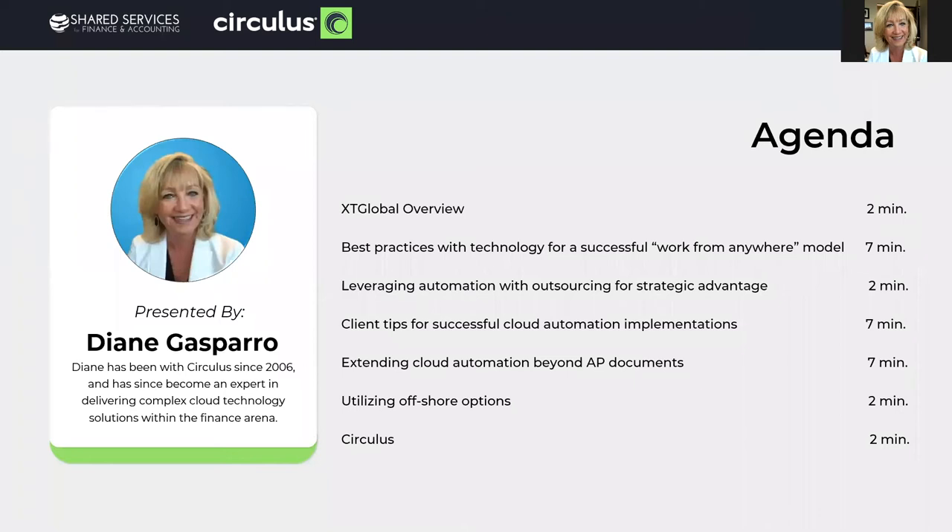Hi, I'm Diane Gasparro. I've been with Circulus for 14 years in the cloud technology and finance space. As you can see in the agenda, we'll be moving quickly through these topics to comply with the 30-minute session, and I'll be starting with just one minute on who Circulus is.